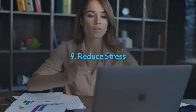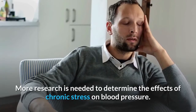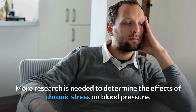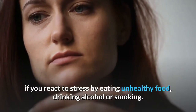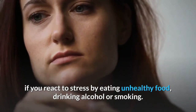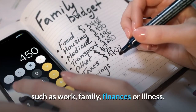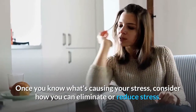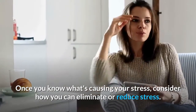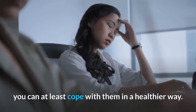Number 9: Reduce stress. Chronic stress may contribute to high blood pressure, and occasional stress can also play a role. If you react to stress by eating unhealthy food, drinking alcohol, or smoking, take time to think about what causes you to feel stressed — such as work, family, finances, or illness. Once you know what's causing your stress, consider how you can eliminate or reduce it. If you cannot eliminate all stressors, you can at least cope with them in a healthier way.